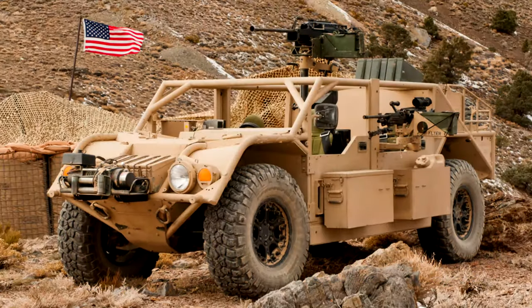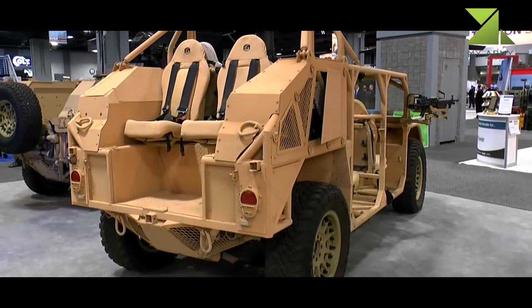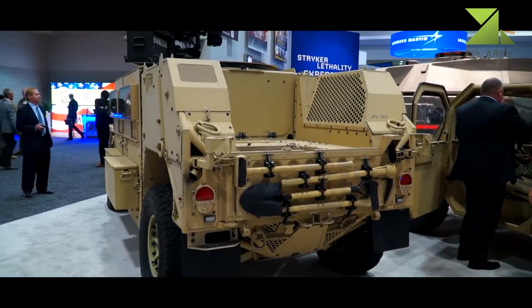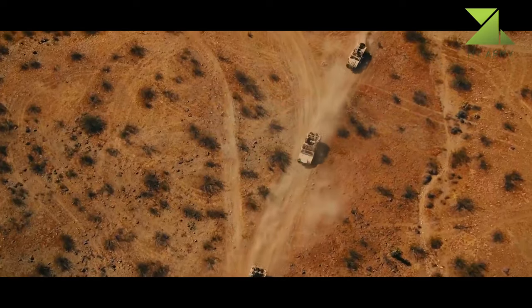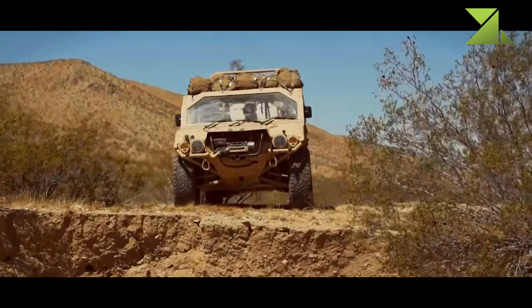The Flyer 60/72 advanced light strike vehicle platform has been developed by General Dynamics Ordnance and Tactical Systems in partnership with Flyer Defense LLC for the U.S. Special Operations Command ground mobility vehicle program. The Flyer advanced light strike vehicle platform configurations are the Flyer 72 and the narrower Flyer 60.